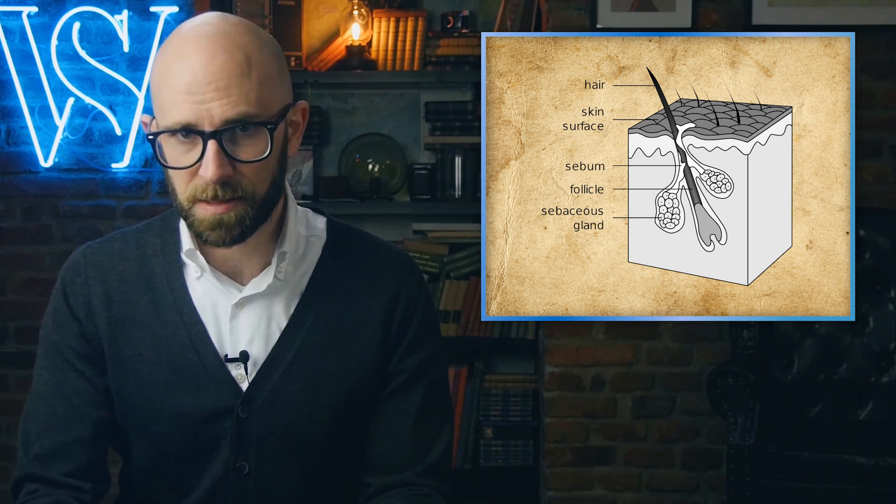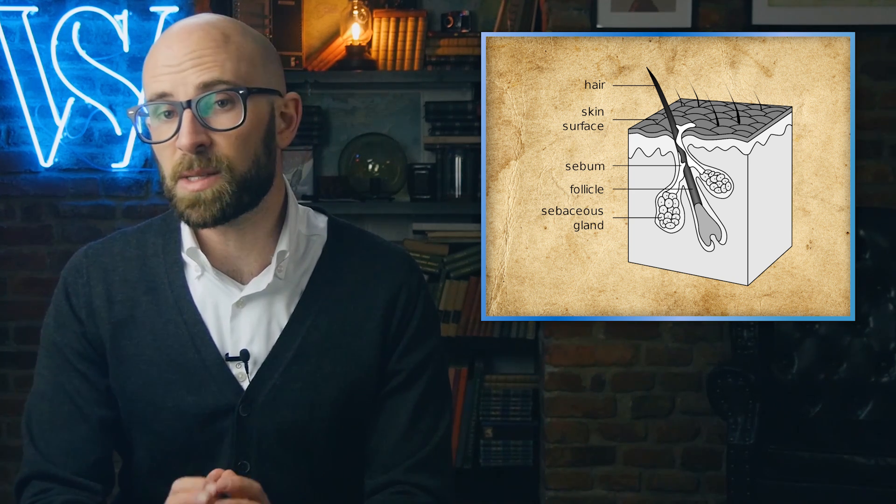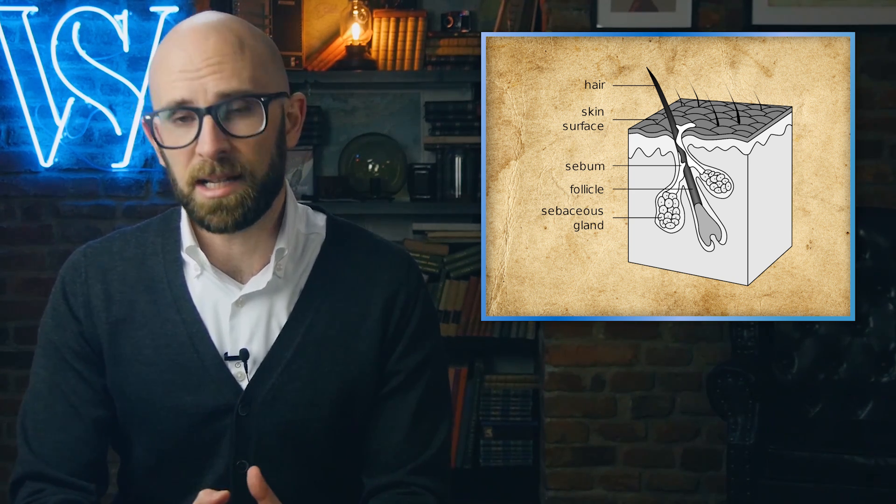To understand what makes our hair turn gray, we need to first talk about what makes our hair grow and what gives it color. A person's hair color is the result of pigments known as melanin. Made from two amino acids, tyrosine and phenylalanine, these pigments are produced by a specialized group of cells known as melanocytes. They do this through a process called melanogenesis. Melanocytes are found throughout our body, and the melanin they produce is what gives our skin, hair, and eyes their color.